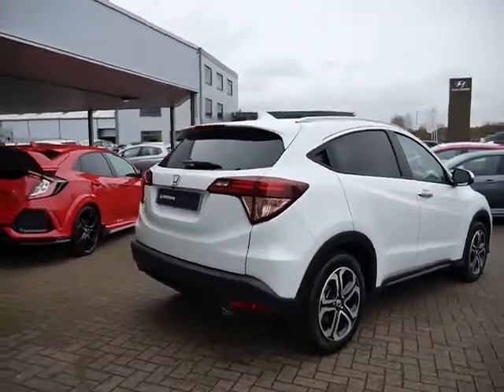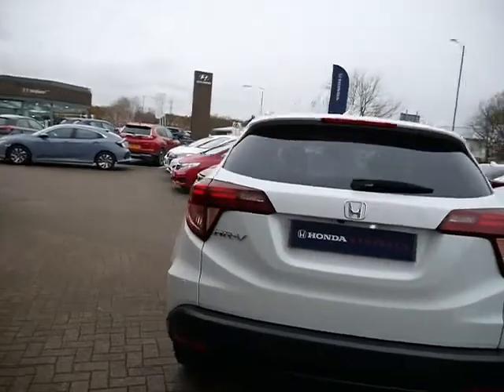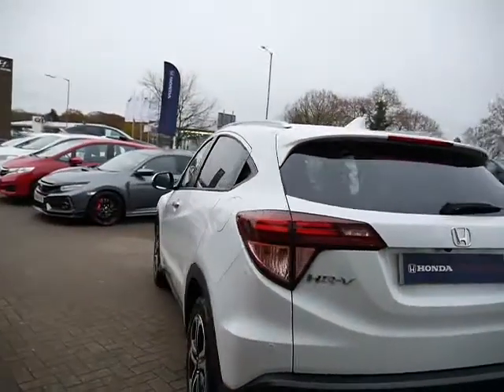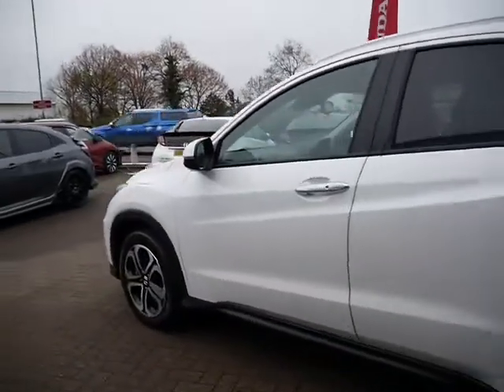The car does have front and rear parking sensors, a rear parking camera, and tinted windows to the back. This car is on the 19 plate, so it's still in manufacturer's warranty.